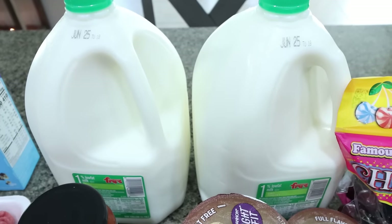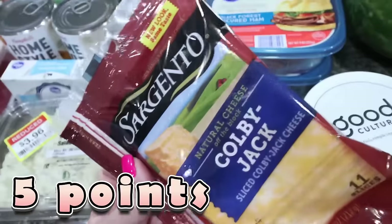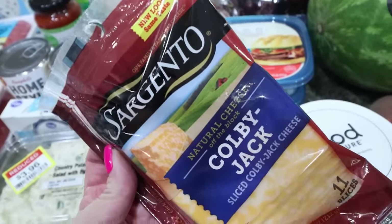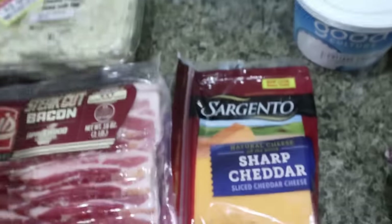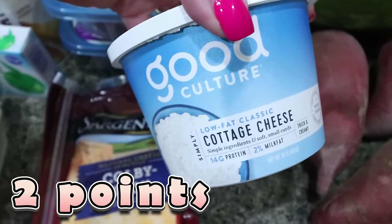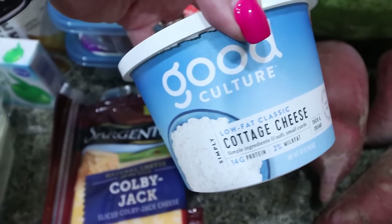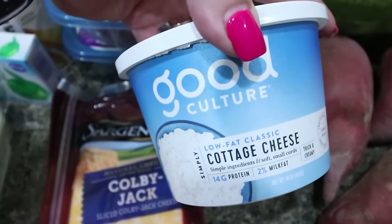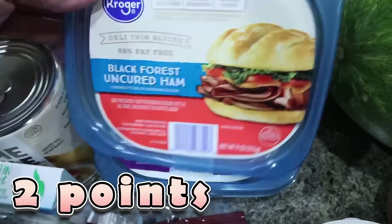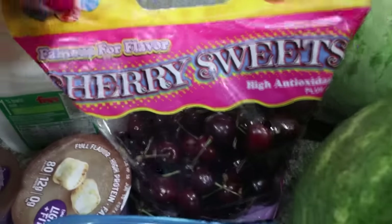I picked up two gallons of 1% milk for Troy for the week, plus a 24-pack of Diet Coke and two packs of Gatorade Zero — those are out in the garage fridge. Sargento sliced cheese was buy one get one free at $3.99 each, so $2 a piece. I got Colby Jack and my favorite sharp cheddar. I also restocked on cottage cheese since I've been on a cottage cheese kick lately, especially blended with frozen fruit.